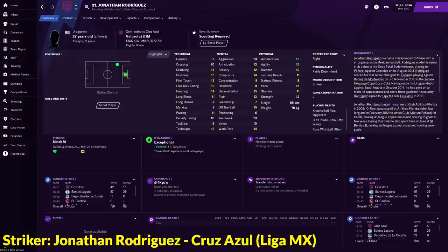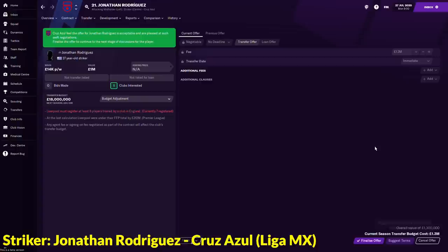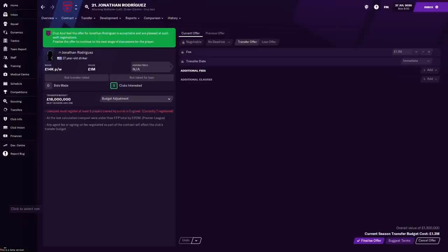Last but not least, in the striker position, we have Jonathan Rodriguez who is currently playing for Cruz Azul. His attributes look very, very good: 15 off the ball, 16 acceleration, 15 pace — a rapid striker — with 15 finishing and 13 technique as well. He is only valued at 1 million pounds. He's a 27-year-old Uruguayan so he won't grow a lot, however he's very cheap. The best I can get is 1.3 million — just click suggest terms and you can finalize your offer.